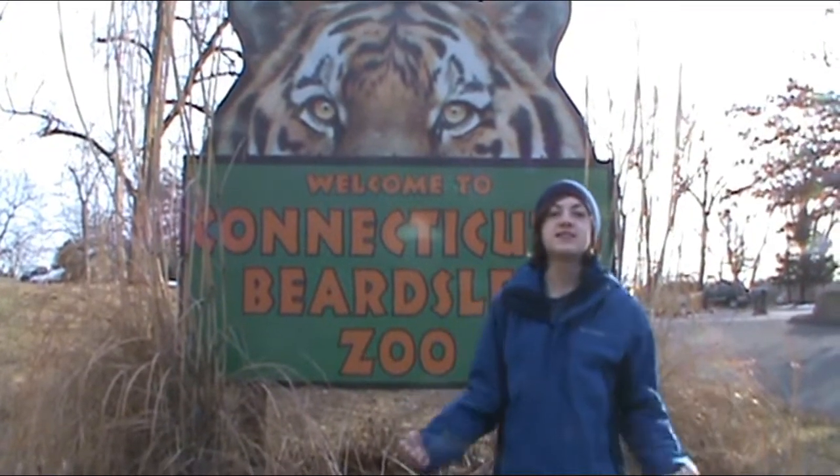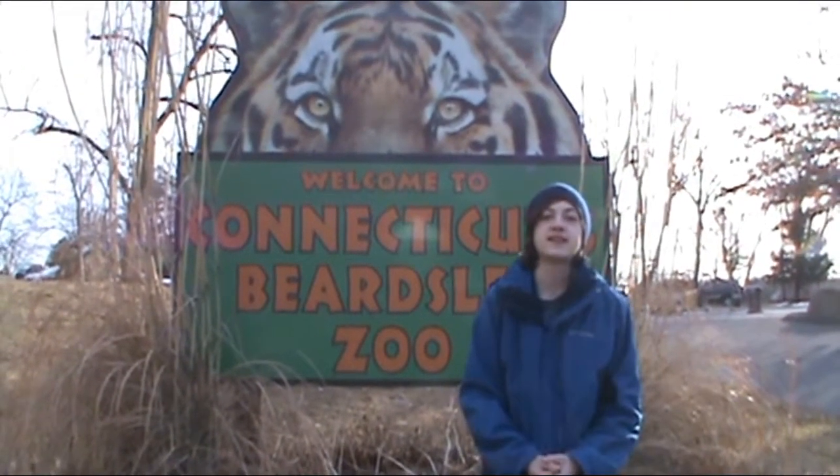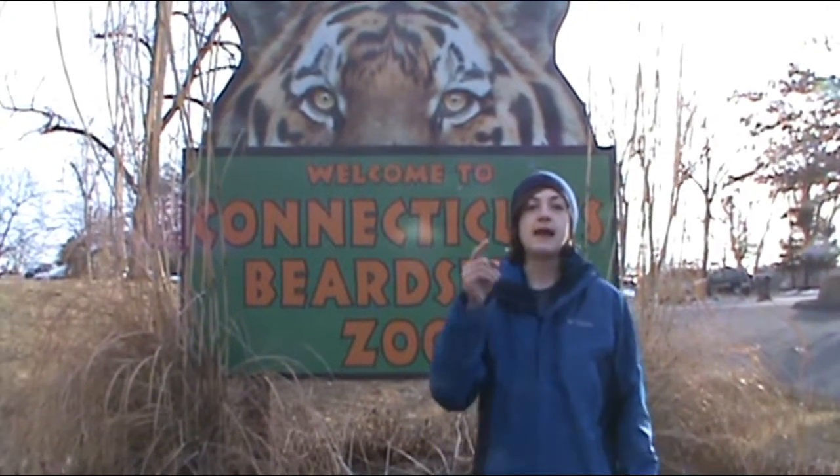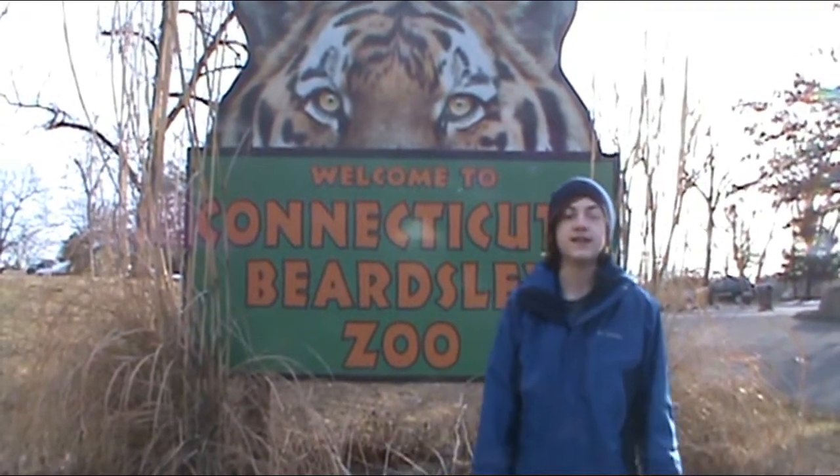Today we are at Connecticut's Beardsley Zoo. This is my first trip to Connecticut and I'm very excited to be here. We have some great interviews planned, and I'm going to give you guys a little tour of the zoo here in Connecticut.